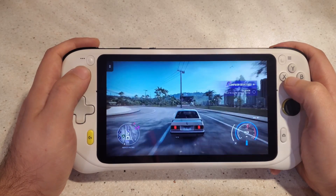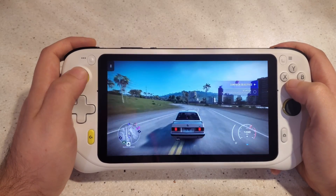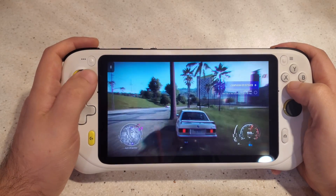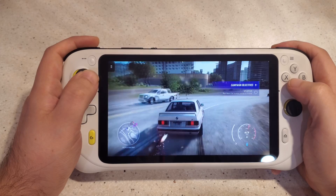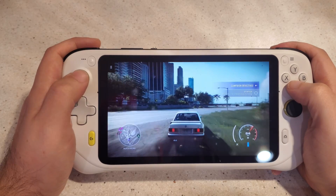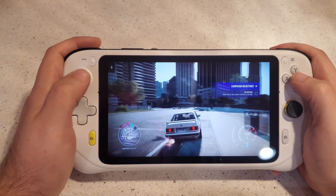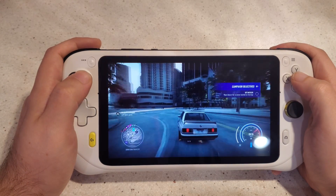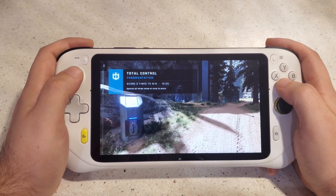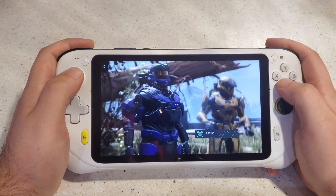The xCloud functionality is supposed to be the driving force here. I'll say Need for Speed Heat isn't bad on the xCloud service — you log in just like on any device and it runs okay. But the whole thing with cloud-based gaming is you never know if it's going to run well. I use cloud gaming on my Xbox sometimes on the treadmill, and sometimes it runs great, sometimes it doesn't.